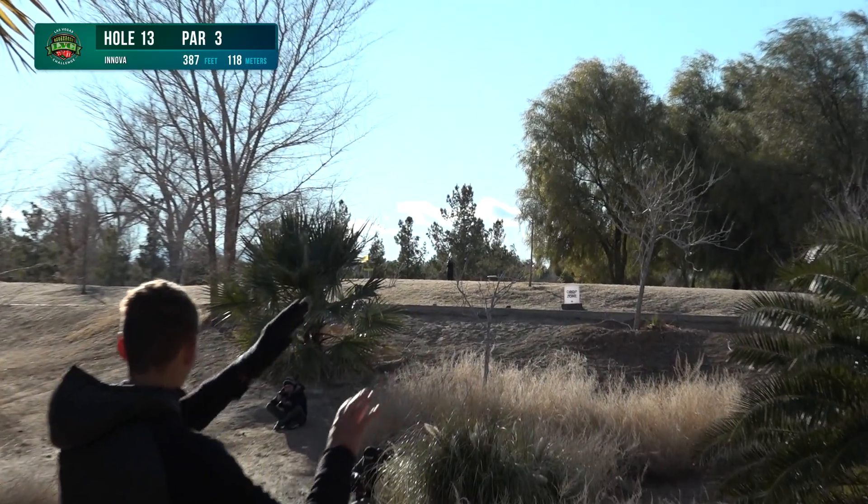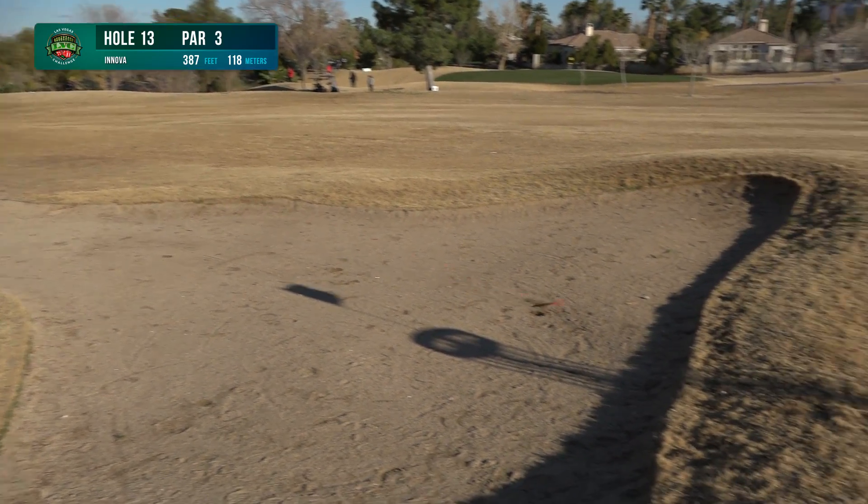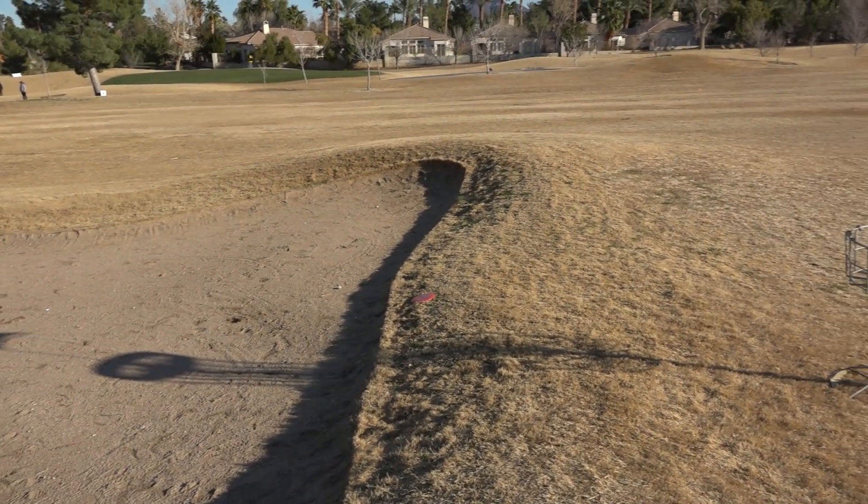And well-deserved confidence it was. Here's Heimberg on the 387-foot par-3 hole 13, skipping it out in its part.